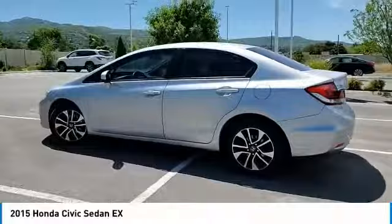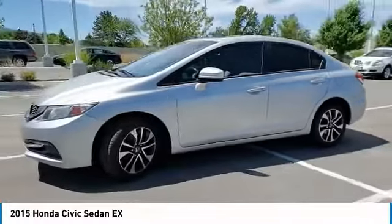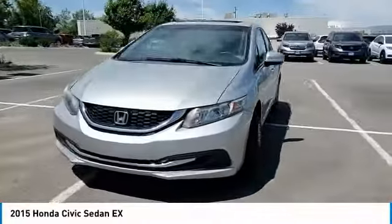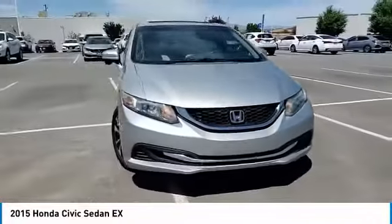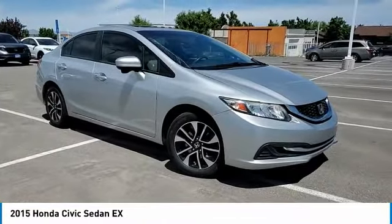Aluminum wheels, brake assist, traction control, daytime running lights, engine immobilizer, remote trunk release, four-wheel disc brakes, FWD, front performance tires, rear performance tires.